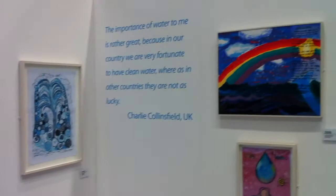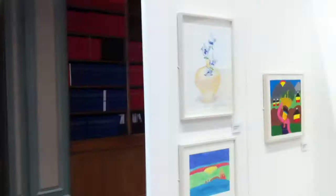So just in this little bit here we have some of the entries to the exhibition. There were 1500 entries from 8 different countries in Europe and Africa, and from that selection we selected 54 paintings to be in the exhibition.